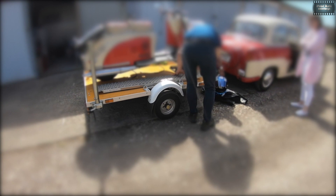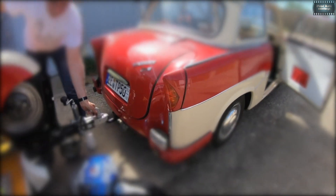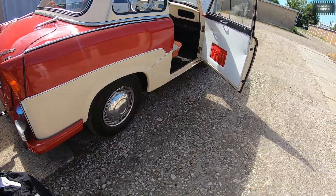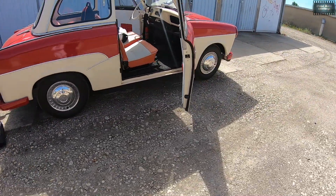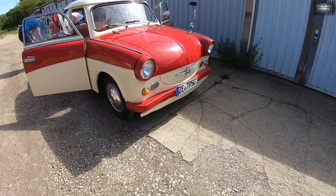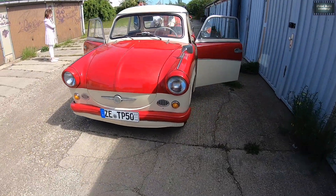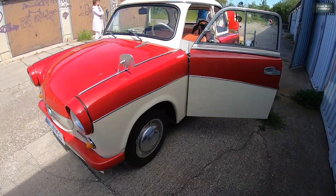Roller Berlin SR 59! 500! Das ist doch ein Schätzchen, genau so habe ich mir das vorgestellt. Herrlich, herrlich! Unwahrscheinlich!